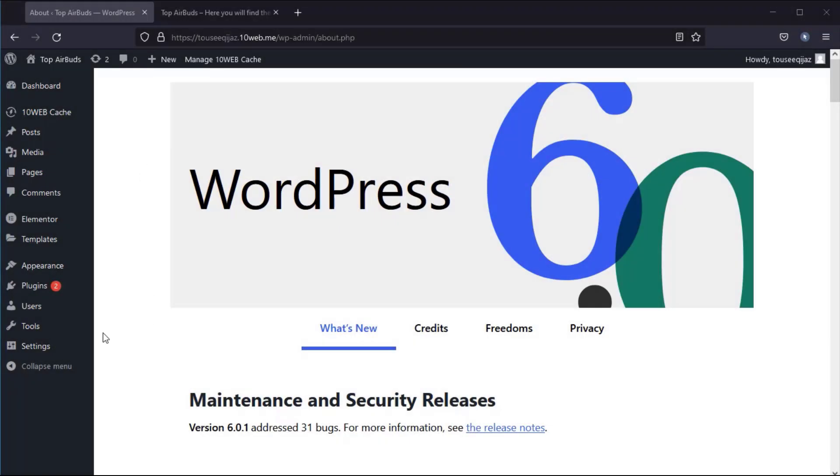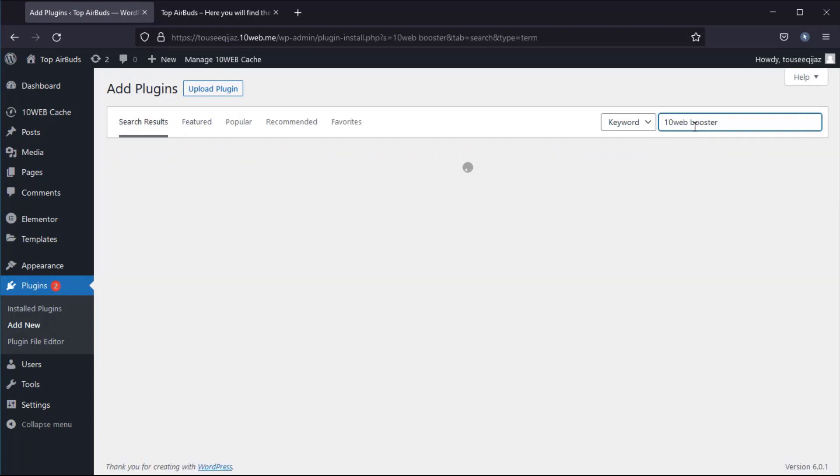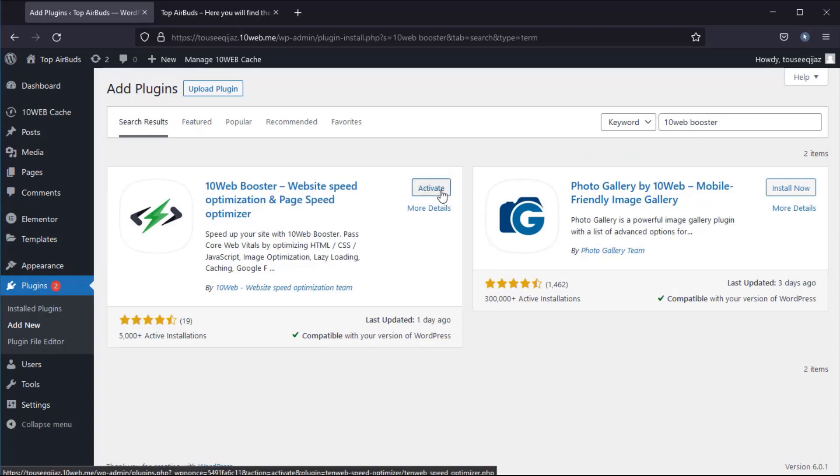Just go to your WordPress dashboard, go to Plugins, and click Add New. Search TenWeb Booster. Here is the plugin. I have already installed it but I have not activated it yet.